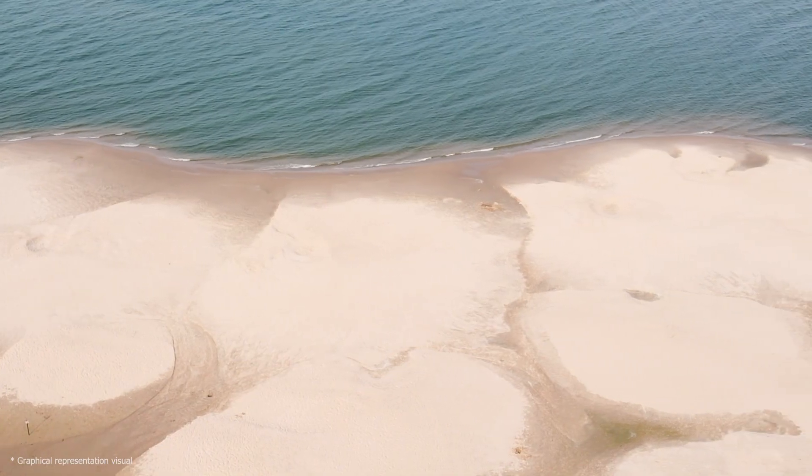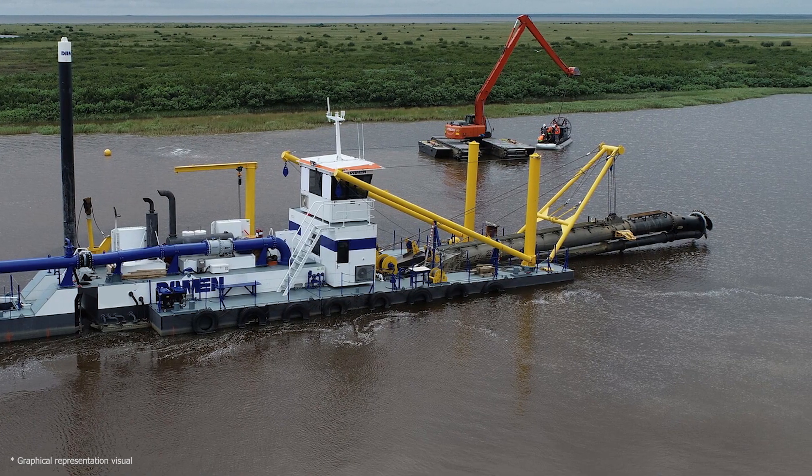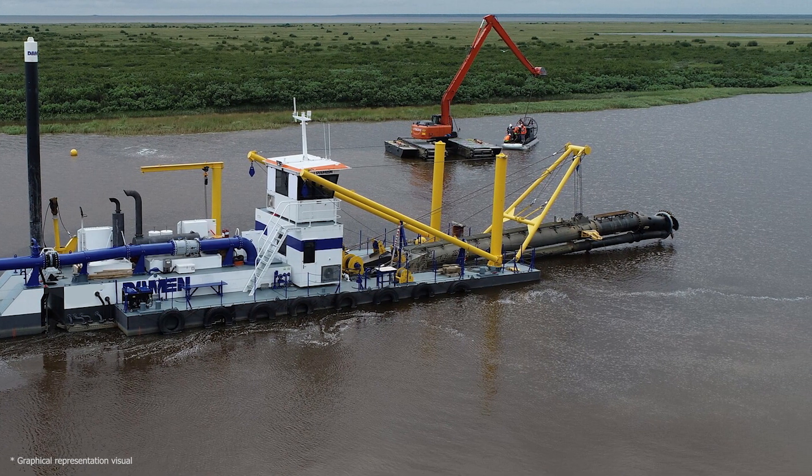It removes vast amounts of sand, sediment, and debris from the seafloor with precision and power, creating a clear path for progress.